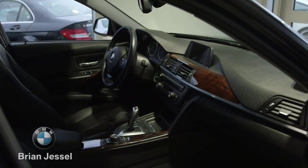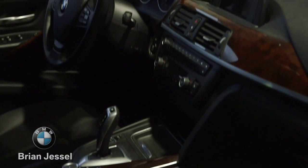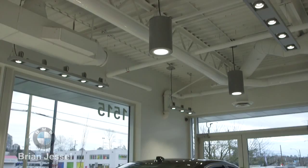On the inside, there are some nice standard options. It's got air conditioning, dual-zone climate control, sunroof, Bluetooth connectivity, and plenty more.